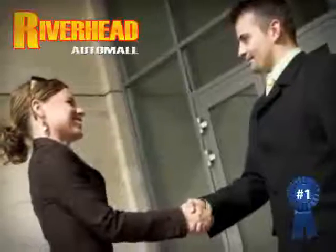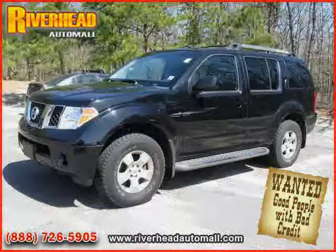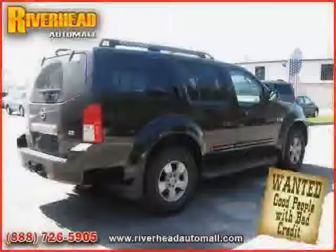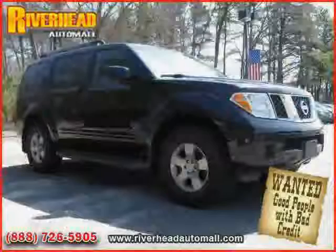Great savings are available on vehicles like this 2007 Nissan Pathfinder equipped with cloth interior, power driver seat, power windows, four-wheel drive, driver and passenger side airbag, power door locks, traction control, and air conditioning.